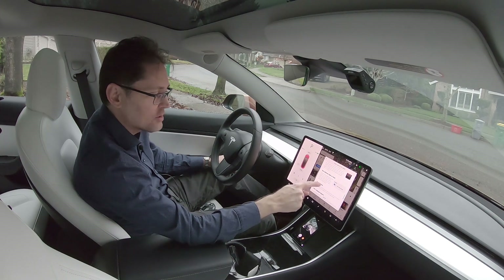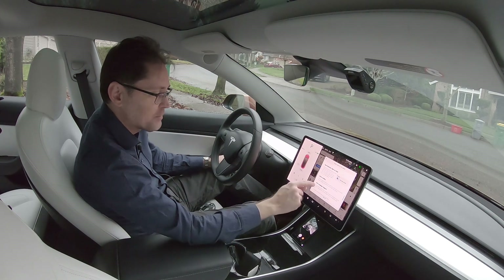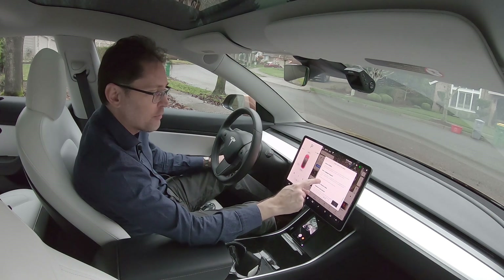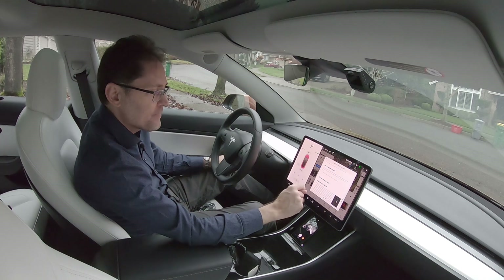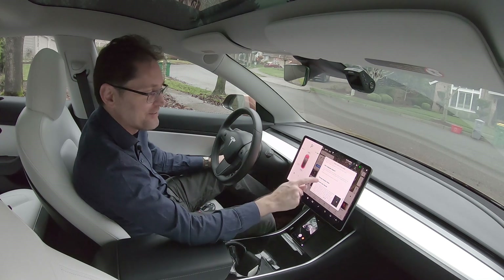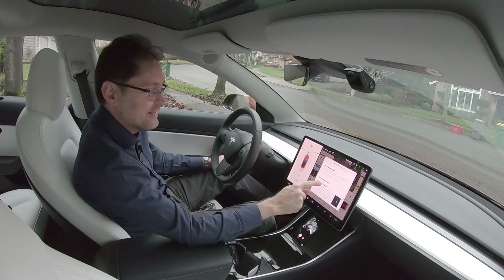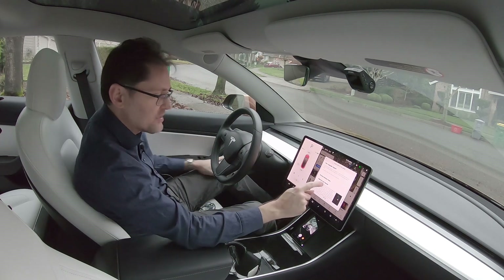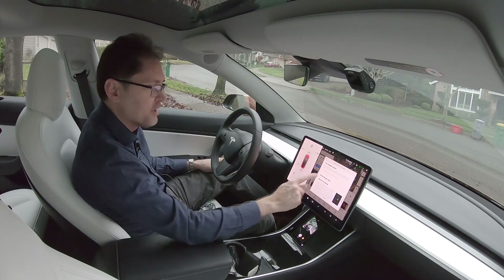Save dash cam clips on honks: if you honk your horn, it'll save the most recent clip — that's pretty cool. Driver profiles: additional navigation settings are now saved in your driver profile, such as volume levels for navigation voice guidance as well as traffic display settings. New language support: you can now select Danish as your language. To update your language settings, tap on controls and then select the desired option from the language drop-down menu. This release also contains minor improvements and bug fixes.